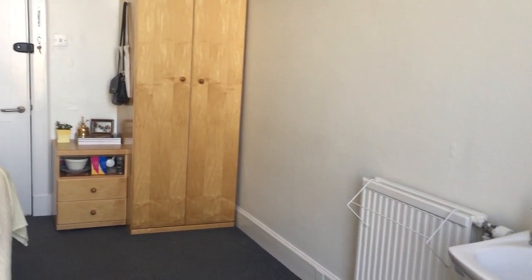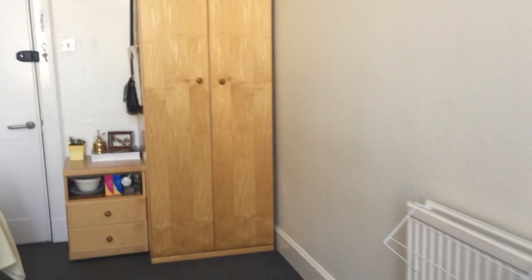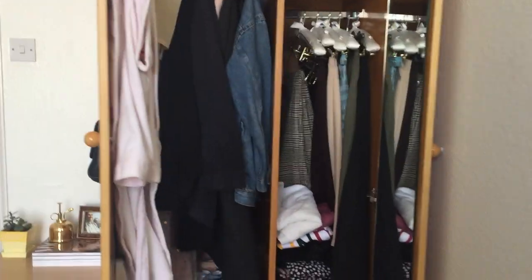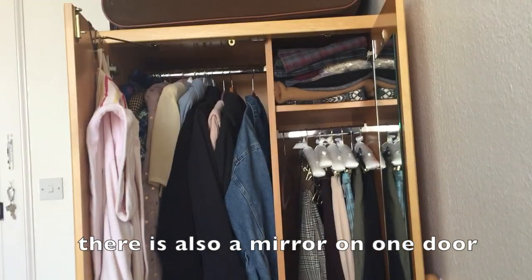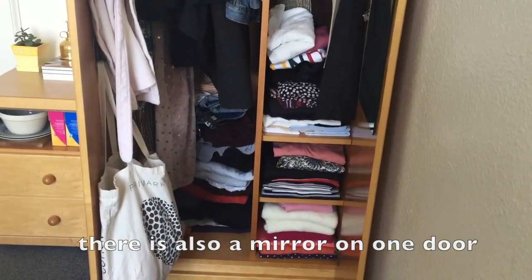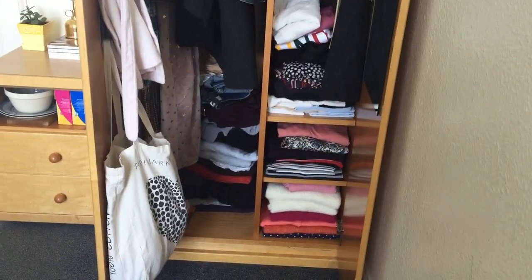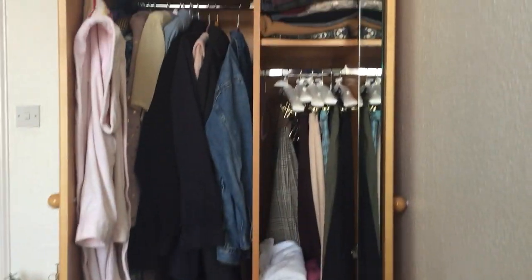Underneath the desk I have a rubbish bin. The floor is carpeted. Here in the wardrobe, we have a longer space for hanging dresses and a shorter space for hanging shirts and stuff, then a little shelf at the top and two shelves at the bottom. I actually attached a little hook, so I put my laundry bag on the hook there on the left.